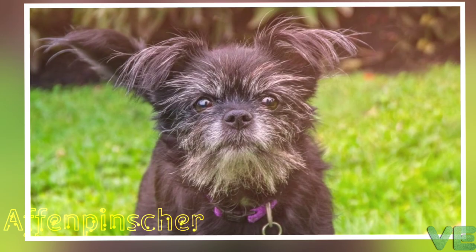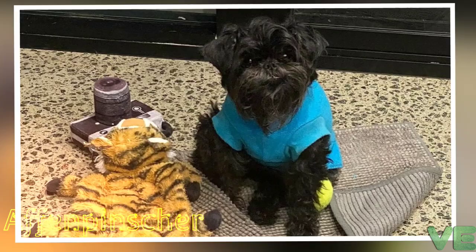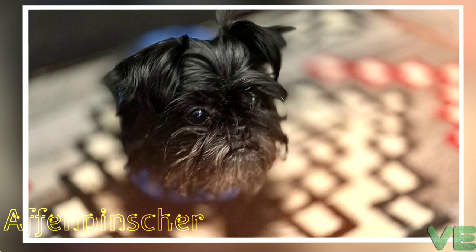An Affenpinscher generally weighs 3 to 6 kilograms (7 to 13 pounds) and stands 23 to 30 centimeters (9 to 12 inches) tall at the withers. It has a harsh rough coat when not clipped, and if clipped it can be softer and fluffier. It has a notable monkey-like expression. Its coat is shaggier over the head and shoulders, forming a mane, with a shorter coat over the back and hindquarters. It is harsh and wiry in texture when properly maintained.